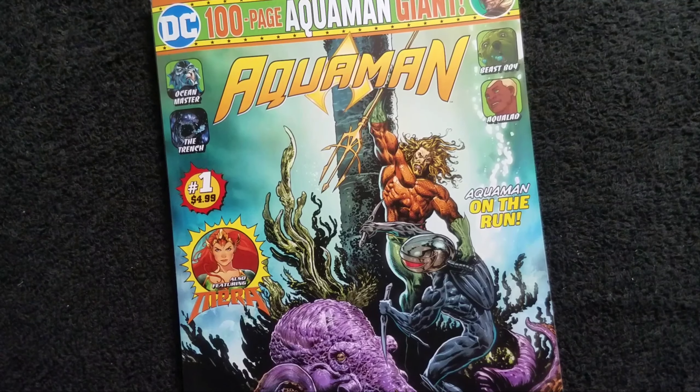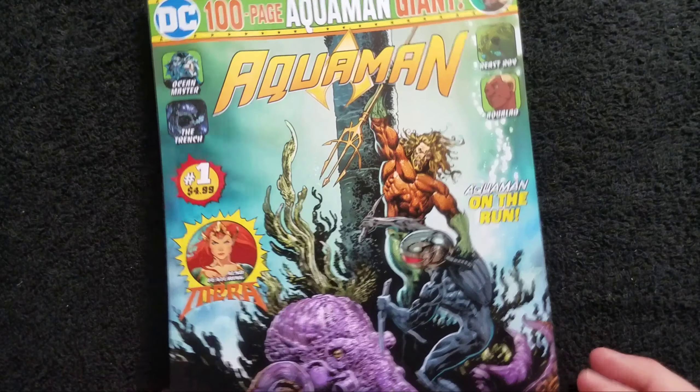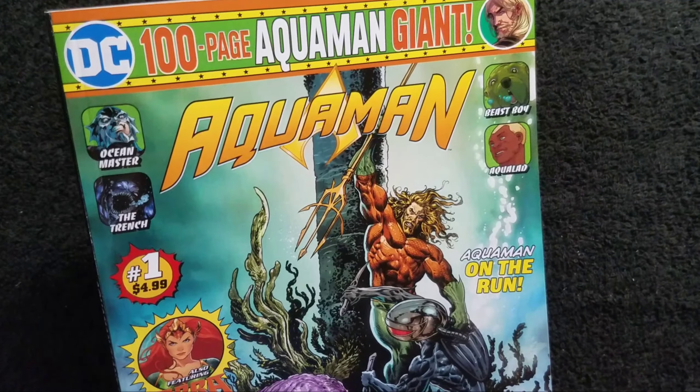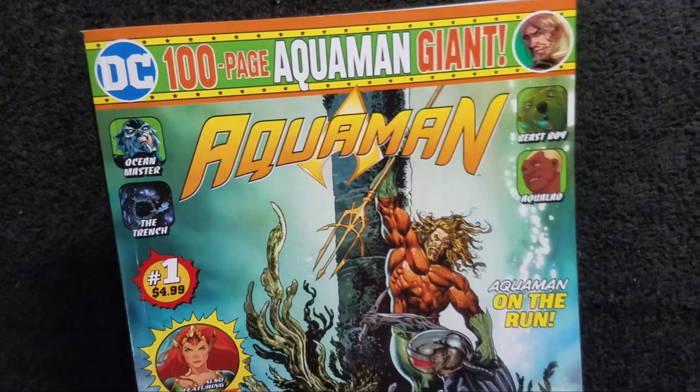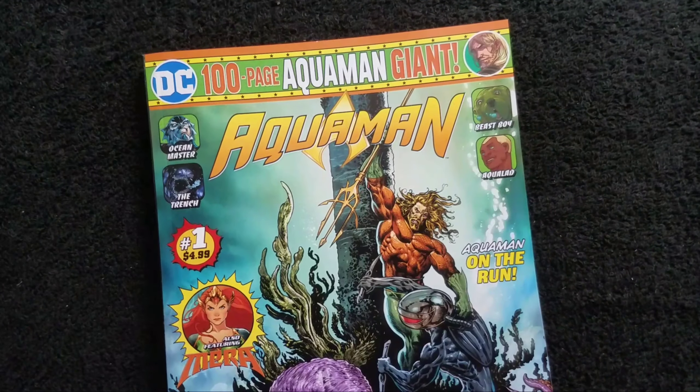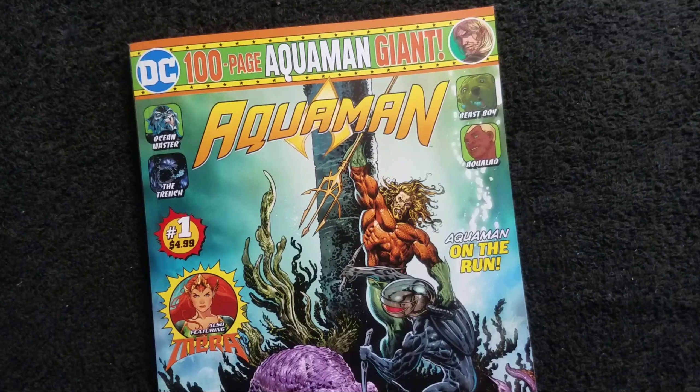Hello everyone and welcome back to Classic Comics. A few months back I bought this 100-page Aquaman comic, one of these DC 100-page giants, and I never got around to reviewing it.